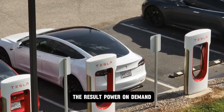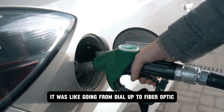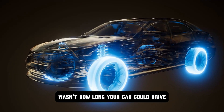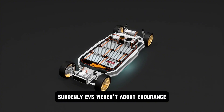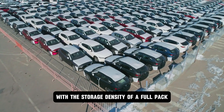The result? Power on demand. No lag. No fade. No chemical choke points. It was like going from dial-up to fiber optic, but for battery discharge. And that changed everything because now the limiting factor wasn't how long your car could drive — it was how hard it could launch. Suddenly, EVs weren't about endurance. They were about raw, unfiltered power — supercapacitor-level output with the storage density of a full pack.